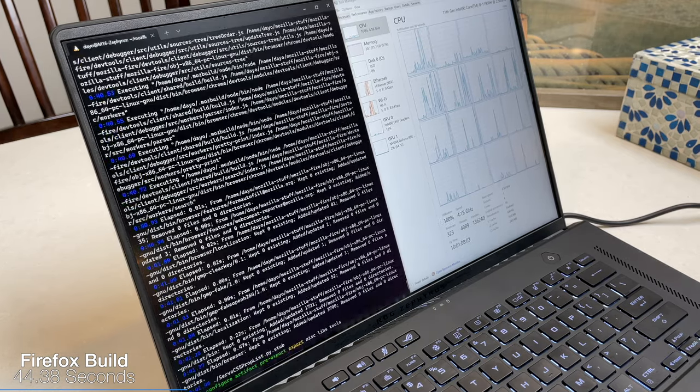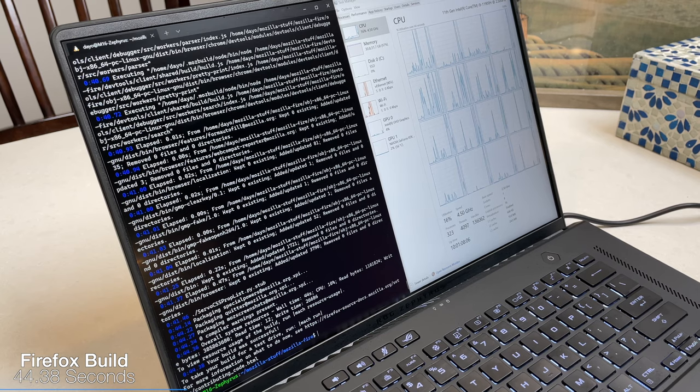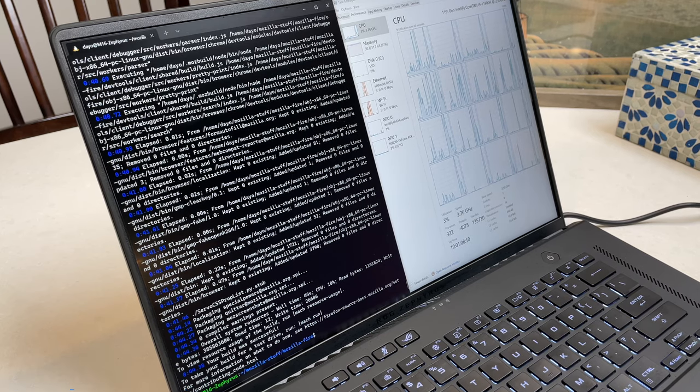My workflow right now is running React Native code and a couple of Docker containers, which isn't the most demanding task. So I decided to run a proper compile test and the results were pretty good. If anyone from my company is watching, an ROG Zephyrus would be great for the developer team — just saying.